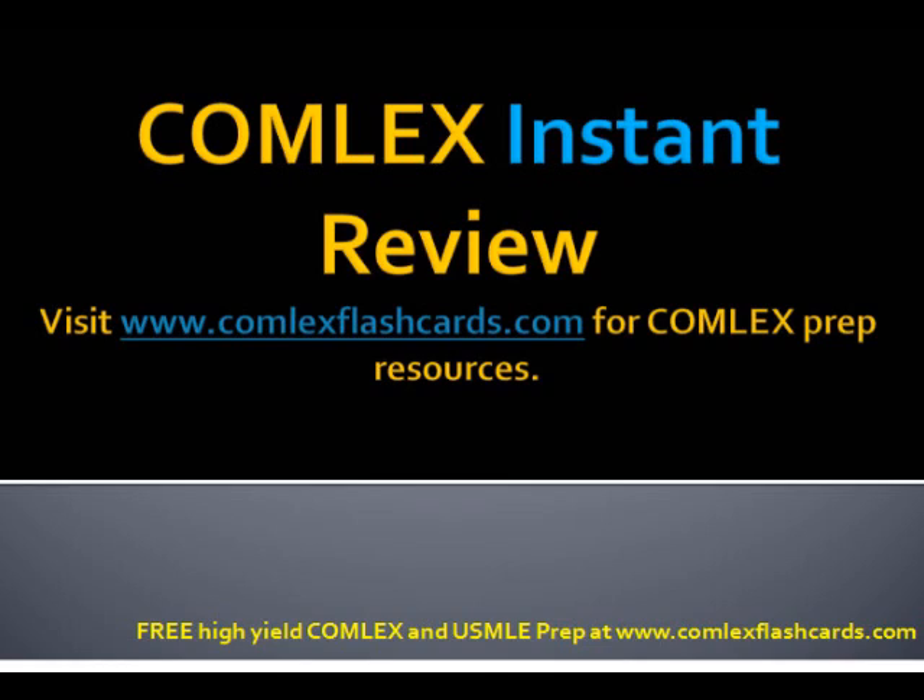Thank you for listening to the Comlex podcast. Please visit comlexflashcards.com for additional board review podcasts, and good luck in your preparation.